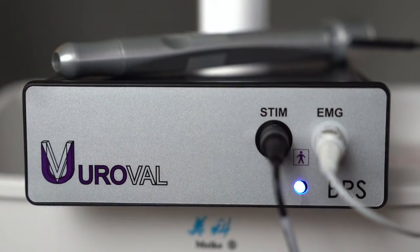Hi, I'm Dr. Mike Bradley, Chief Medical Officer of Mizan Medical. I'm here to talk to you today about the Bulbocavernosus Reflex System by Uroval. But before we get into that, let's talk about the importance of evaluating the Bulbocavernosus Reflex.